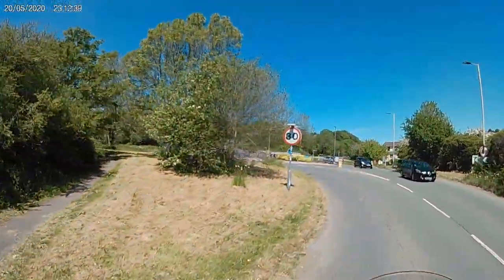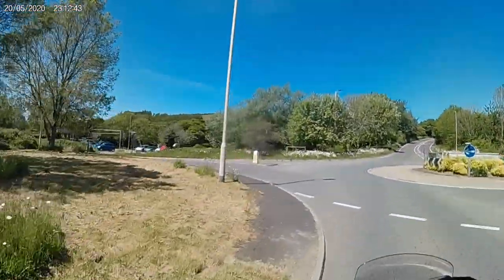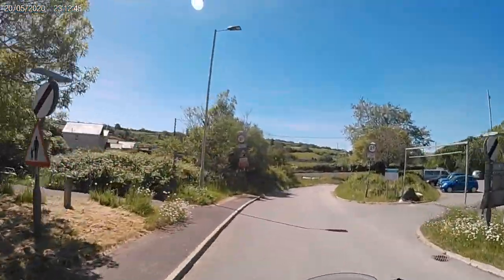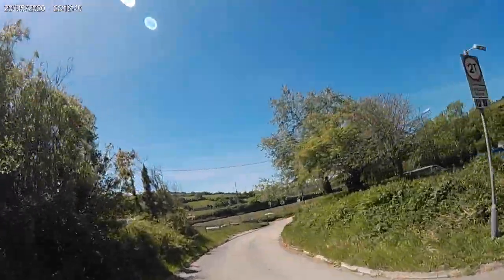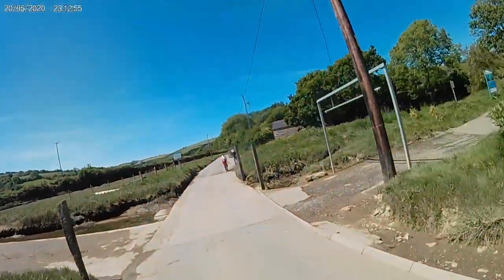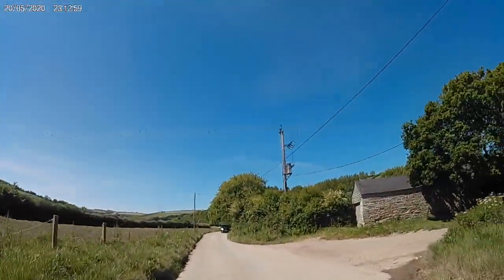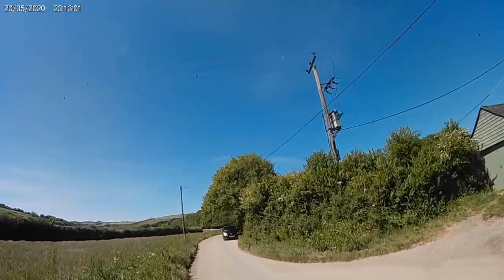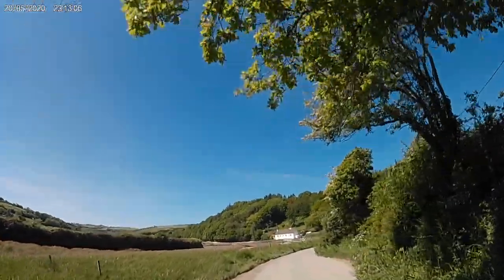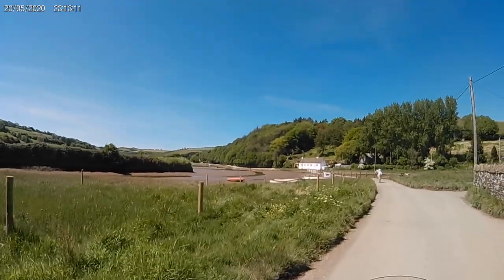We'll take the first left here for the tidal road. This tidal road runs along for about three quarters of a mile. There are many signs warning drivers about the daily tides. Nevertheless, there have been many stranded vehicles over the years, having misjudged the tide times.